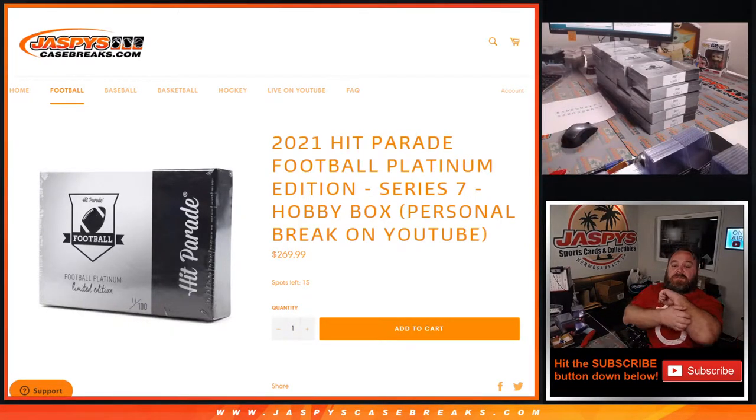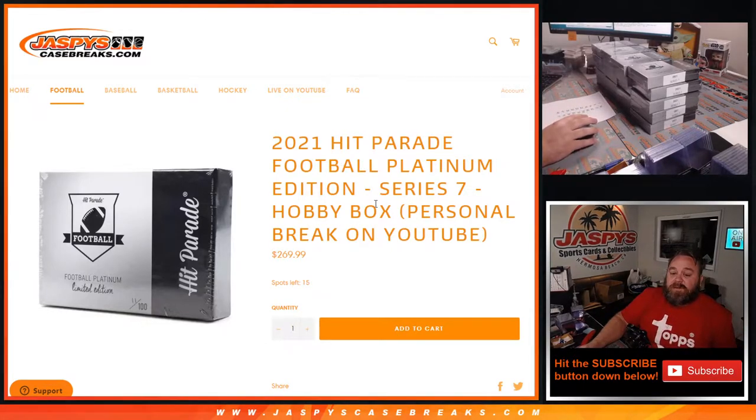Hi everyone, Sean with Jaspi's CaseBreaks.com here doing a 2021 Hit Parade Football Platinum Edition Series 7 Hobby Box personal break. This one's for Jonathan M.